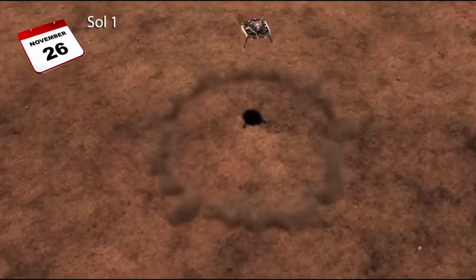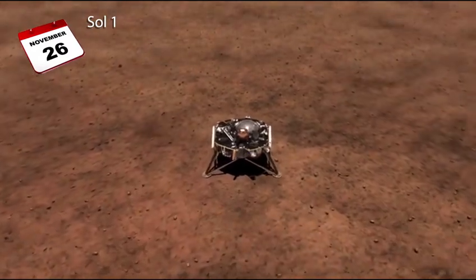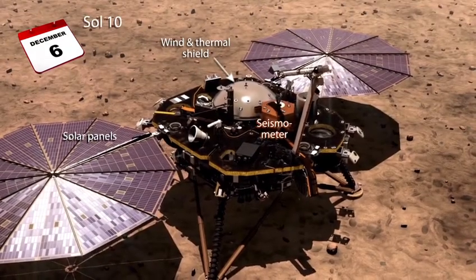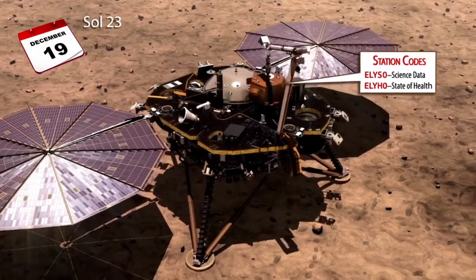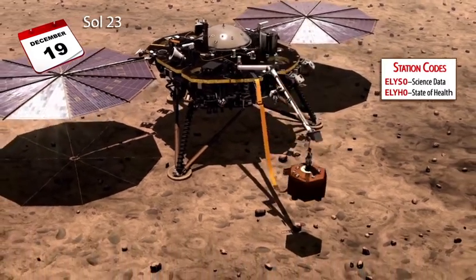The InSight mission is releasing the first three months of seismic data. These uncalibrated data span from landing on November 26, 2018 to February 28, 2019. Included is test data from the seismometer as it was sitting on the deck of the lander for the first 23 days of the mission.